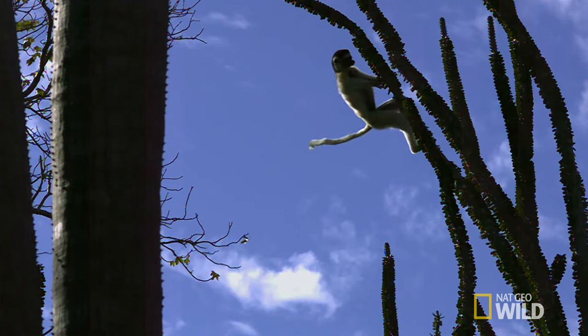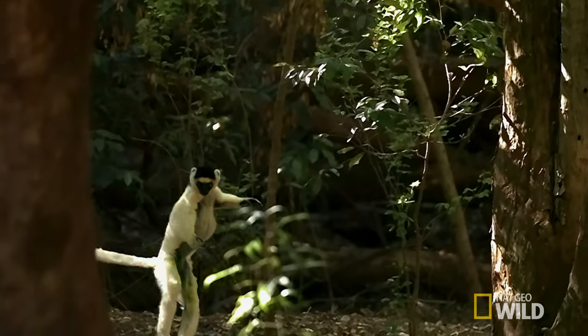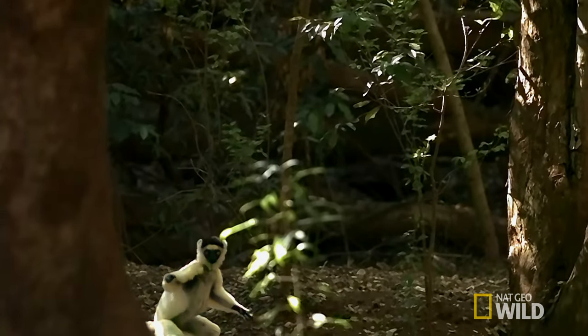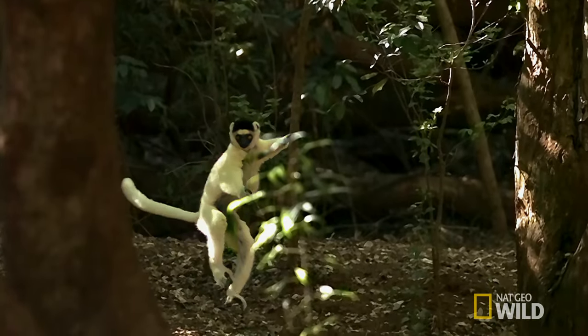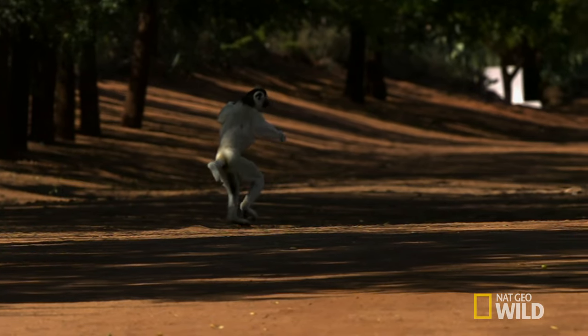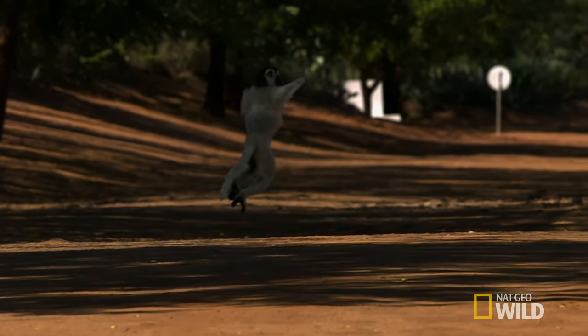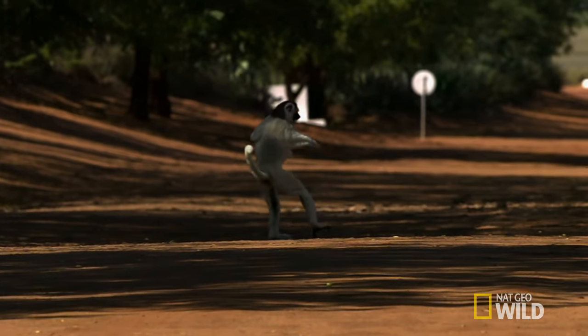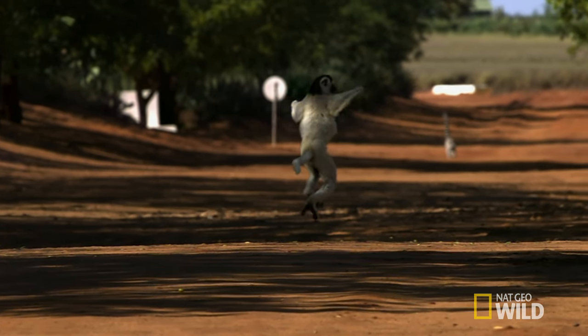But this design comes at a cost. The shibaks' short arms make walking on all fours almost impossible. Instead, they cross the ground on two legs, mimicking the way they leap through the trees. Each sideways bound powers the next, while the arms are held out for balance. Far from being designed for ballet, they're just making the most of what they've got.